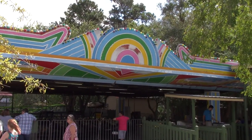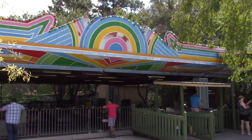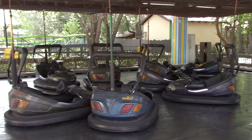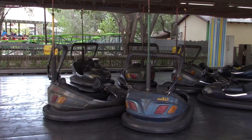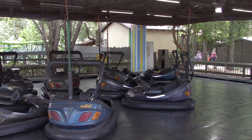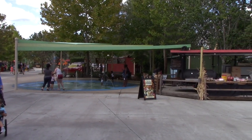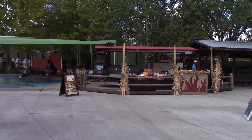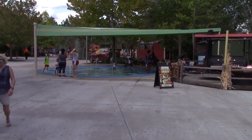Directly in front of Swamp Thing's entrance, we've got Smash Attack bumper cars - old traditional bumper cars with an over-the-shoulder type lap bar system, which is interesting. So I moved back to the main walkway, and they have a small splash pad for the kiddies to play in.